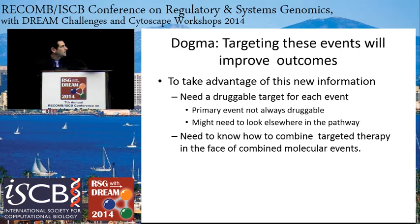The dogma has been that you could target these events and that would improve outcomes. But to take advantage of that, you need a druggable target for each of those events, and there isn't necessarily one. You might have to look elsewhere up or down the pathway, as we heard about in the talk from Dr. Califano. With all the combinations, you also need to know how to combine the targeted therapies to deal with an endless series of combinations.